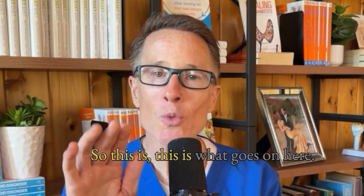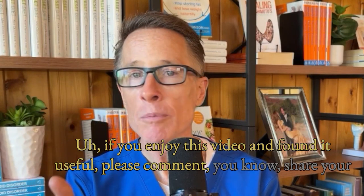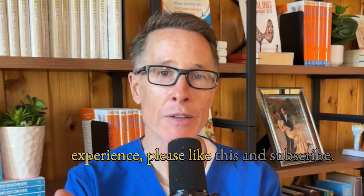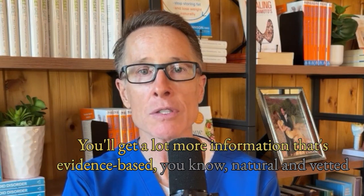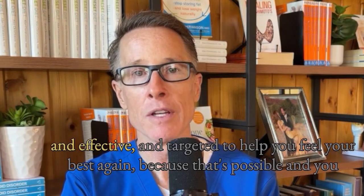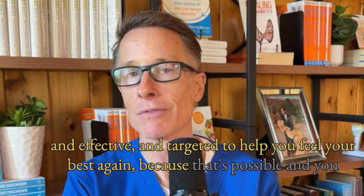If you enjoyed this video and found it useful, please comment, share your experience, like this, and subscribe. You'll get a lot more information that's evidence-based, natural, vetted, effective, and targeted to help you feel your best again — because that's possible.